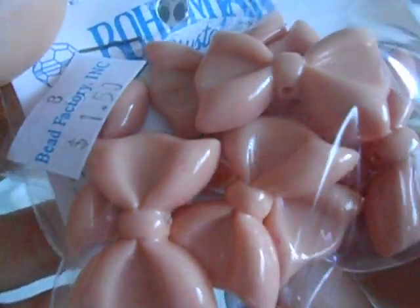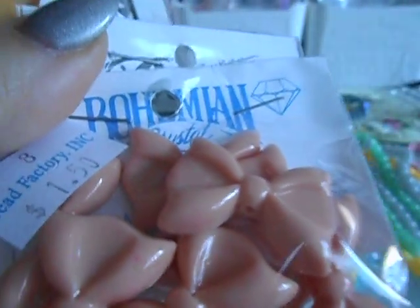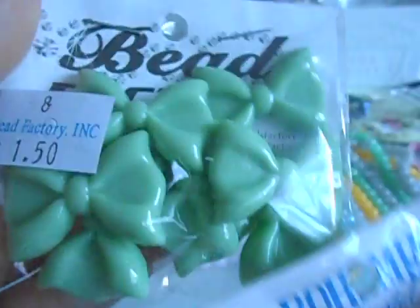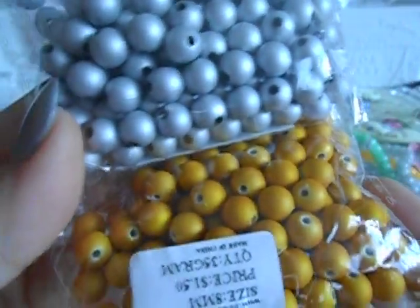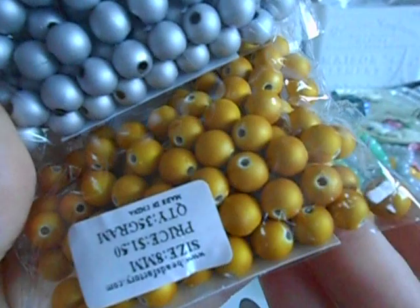These acrylic bows have holes that go right through the top and bottom so you can hang dangles. I got them in three colors: a really pretty green, mustard yellow — love it — and one more color. Then I also picked up these plastic beads in silver and gold. I like mixing these in my stretchy bracelets — they're super cute.